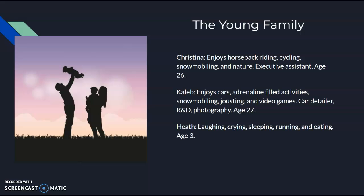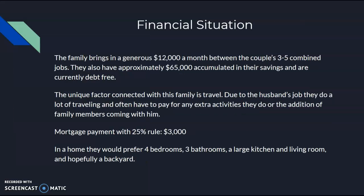They have one son, age 3, named Heath. He is your typical three-year-old with laughing, crying, running around, and asking a whole lot of questions. Moving on to their financial situation, the family brings in a generous $12,000 a month between their combined jobs and are pretty well off for where they are in life so far. They have approximately $65,000 in savings and are debt-free. The unique factor I chose with this family is travel. Due to both the husband and wife's jobs, as they are through the same company, they do a lot of traveling and often have to pay for additional activities that aren't connected to the business part of the trip, or if they decide to bring Heath along.